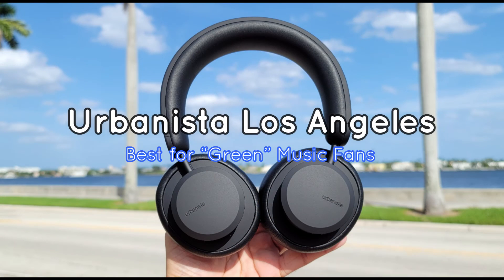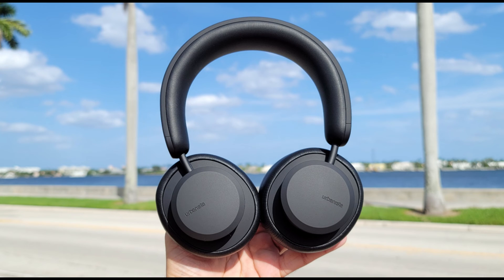Urbanista Los Angeles: Best for green music fans. Why should you buy them? Because they are solar powered and have incredible battery life. Who are they for? Eco-conscious music lovers who also spend a lot of time in the sun. The Urbanistas bring us an exciting proposition — wear them in the sun and they'll recharge automatically thanks to the solar cells in the headband. Leave them out long enough and they'll fill up a massive 80-hour battery reserve that you can use for days. While that's a very weather-dependent benefit — they're not called Los Angeles for nothing — those who live in sunny areas will benefit.